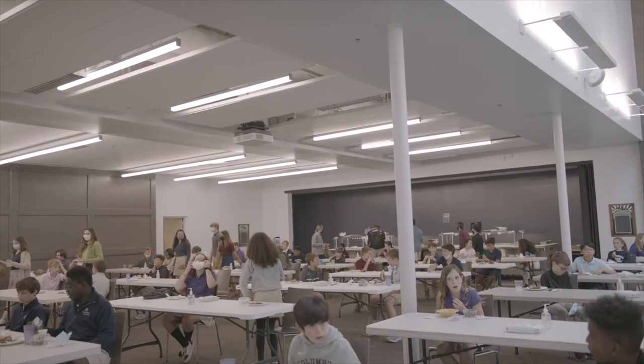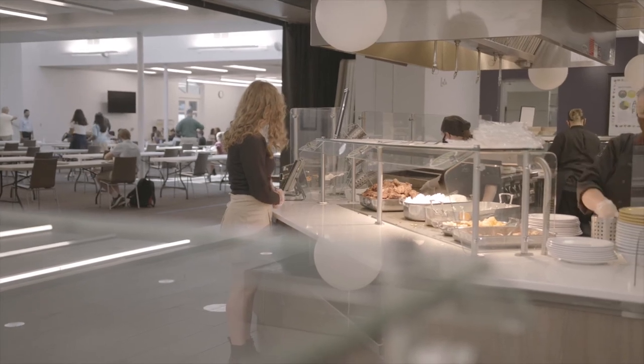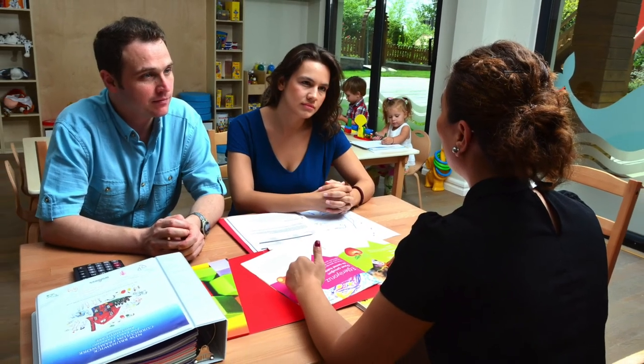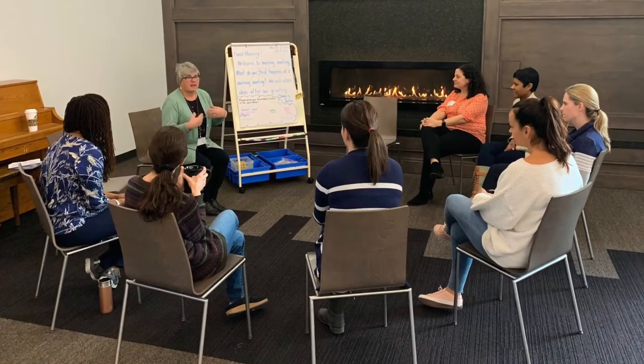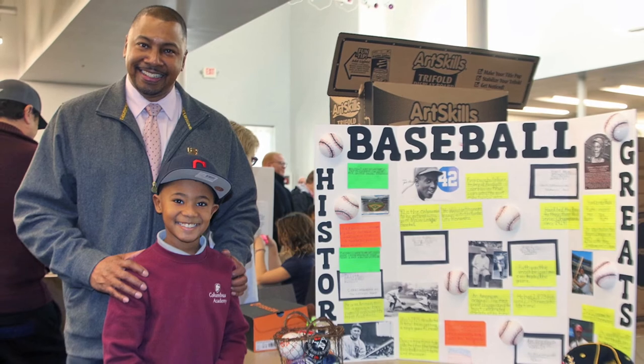Lunch in our dining hall gives children the opportunity to pick and choose from a variety of delicious and healthy options. Conferences are held on a regular basis throughout the school year. We have many opportunities for families to visit campus and be active members of our community, including a parent book club and monthly parent education programs to help learn more about our lower school program.